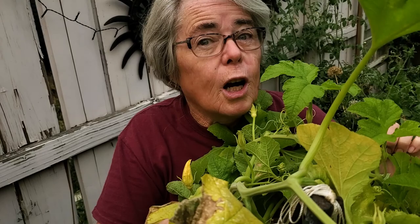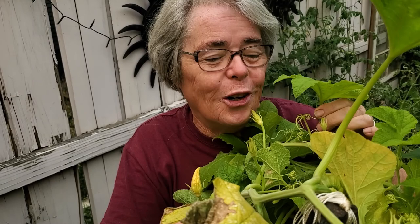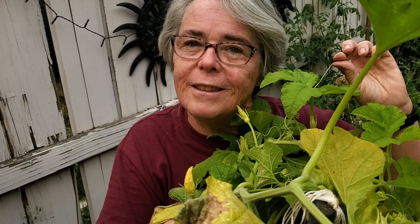Brassicas are what the little aphids go for — things like kale, cauliflower, broccoli, and Brussels sprouts, all of those kinds of plants. But the little squash bugs, they go for the cucurbits, they're called. And those are all of the squashes and pumpkins and cucumbers and things like that. A little bit of education for you on the types of plants and the types of bugs that like them.